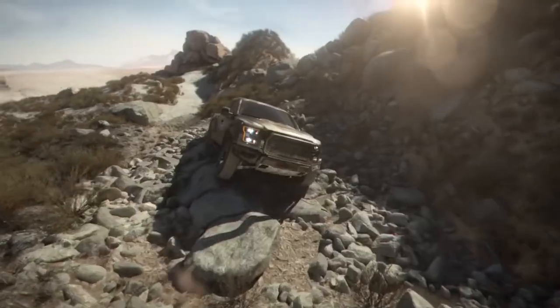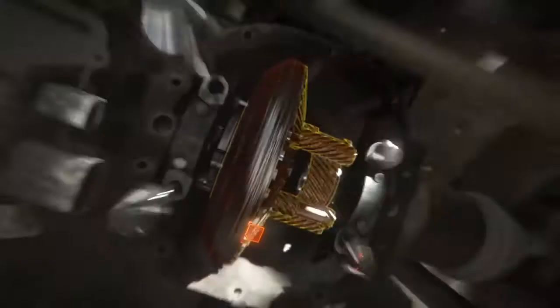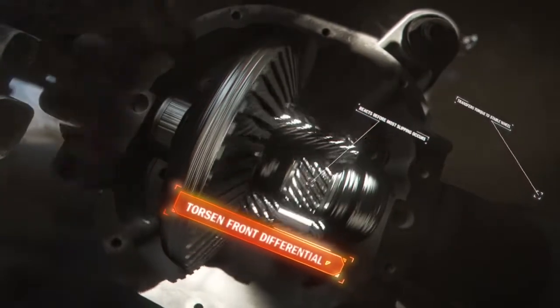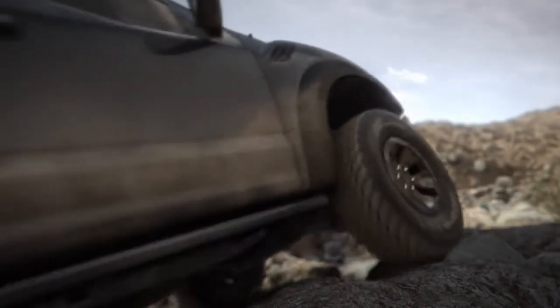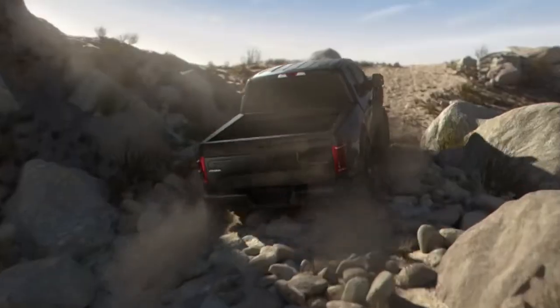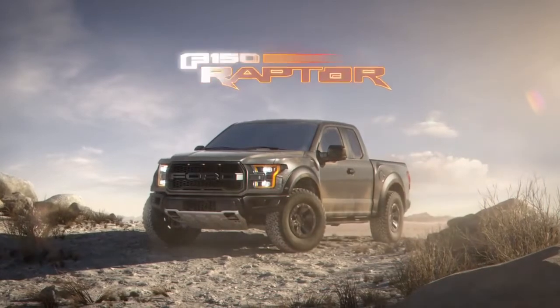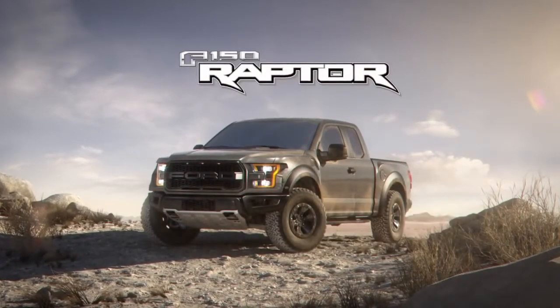So what else do you possibly need to dominate in the dirt? Well, how about this? An available Torsen front differential — just what the doctor ordered when it comes to digging in hard and climbing steep grades, even when traction is split between the front wheels. Those scary things in the desert? Tell them to go pound sand with the all-new Raptor.